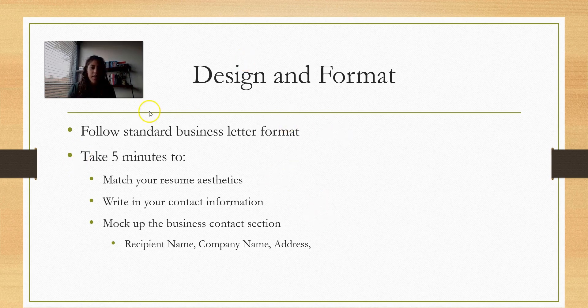When it comes to design and formatting, follow the standard business letter format. You can return to the examples in the book or materials posted to Canvas. With that standard business letter, you'll have your contact information and the employer's contact information and job title, all in a nice header at the top so it's easy to see who is sending it and where it's meant to go. Go ahead and pause this video, set a timer, and take five minutes to make sure your cover letter design — fonts, everything — matches your resume aesthetic.